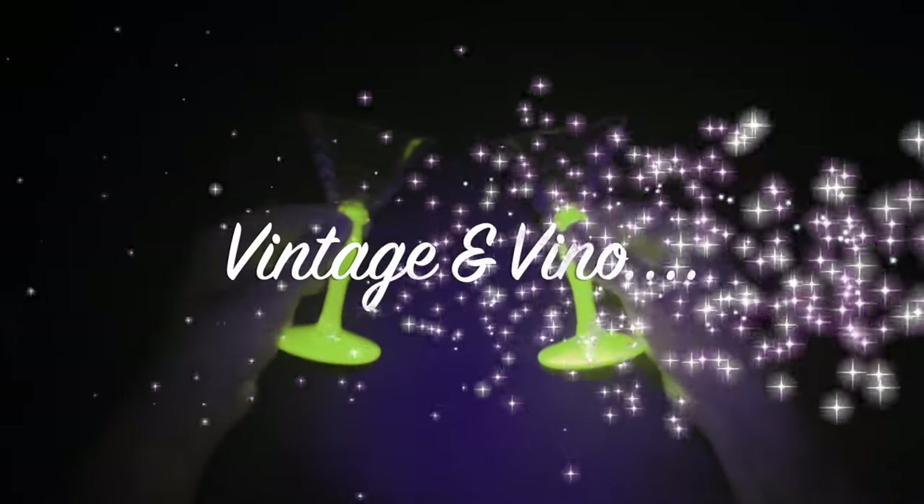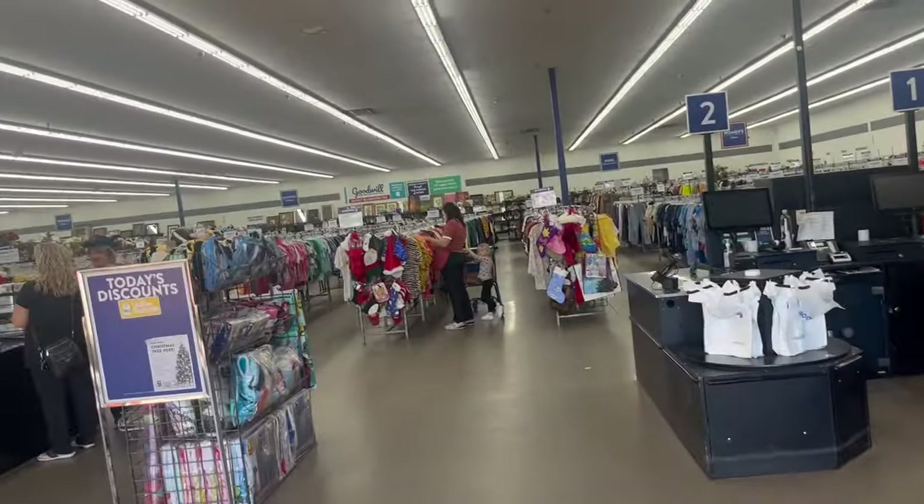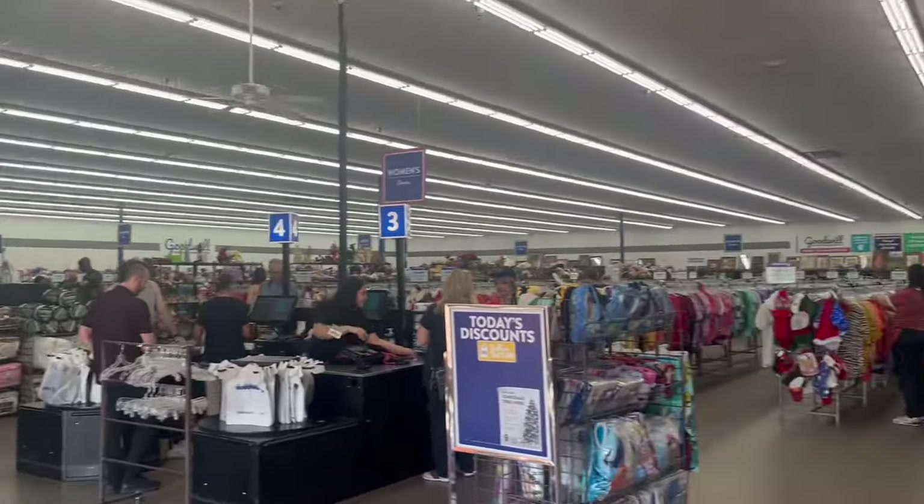Hey guys, we're at Goodwill! We haven't been to a good one in a long time. Hopefully it won't be so loud we have to do a voiceover — we've got our microphones so that usually works. This is a Goodwill we haven't been to in a long time and we're gonna go in here and see what we can find to flip for a profit. Let's go shopping!